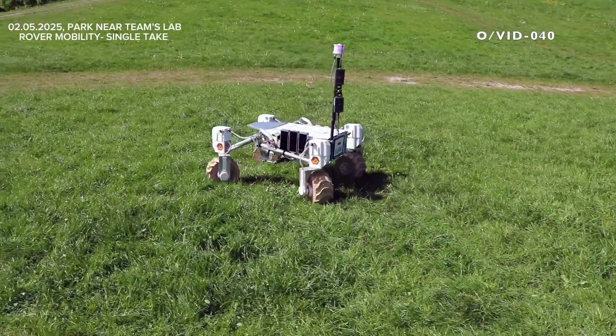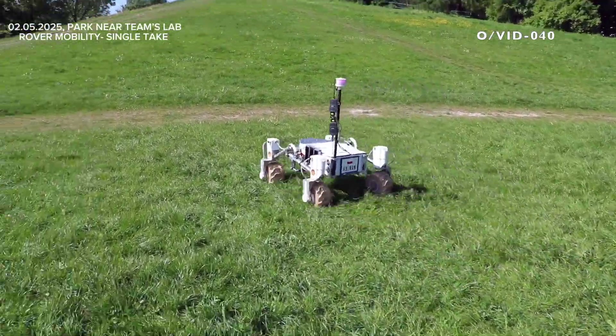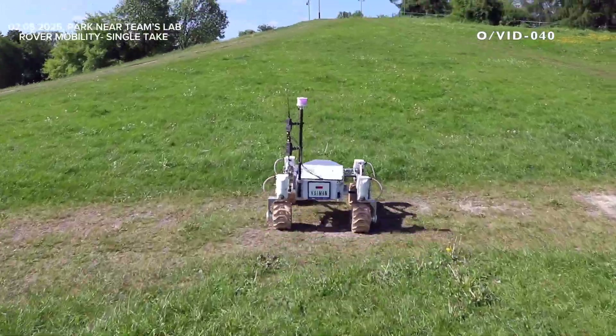The suspension is based on a rocker design. It was manufactured with aluminum alloys, 3D printed PETG parts and polyamide 6 with molybdenum disulfide elements. Finite element analysis was used to engineer its lightweight structure, which is strong enough to handle even the toughest loads. The propulsion system features four independently turning wheels, which allow the rover to rotate in place and drive forward, sideways or diagonally.